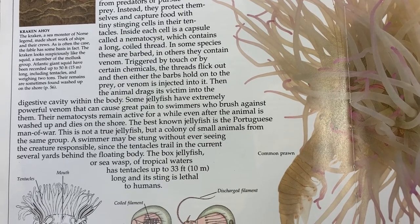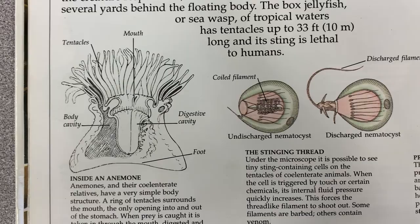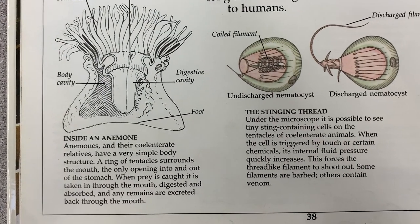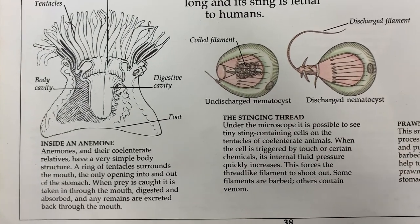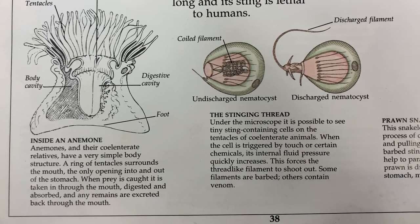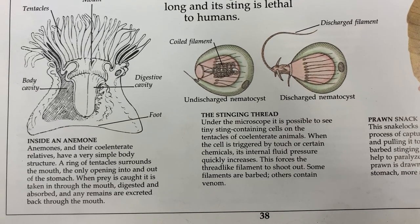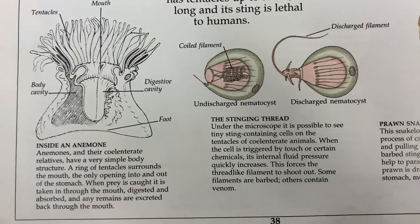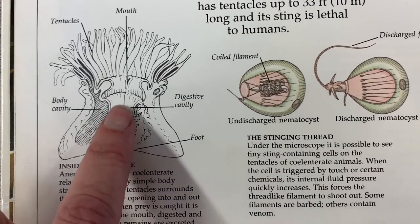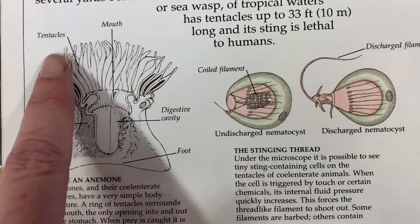Let's zoom in to see inside an anemone. Anemones and their coelenterate relatives have a very simple body structure: a ring of tentacles surrounds the mouth — the only opening into and out of the stomach. When prey is caught, it is taken in through the mouth, digested and absorbed, and any remains are excreted back through the mouth. Here is the foot, this is the body cavity and the digestive cavity inside the anemone, and up here is the mouth.